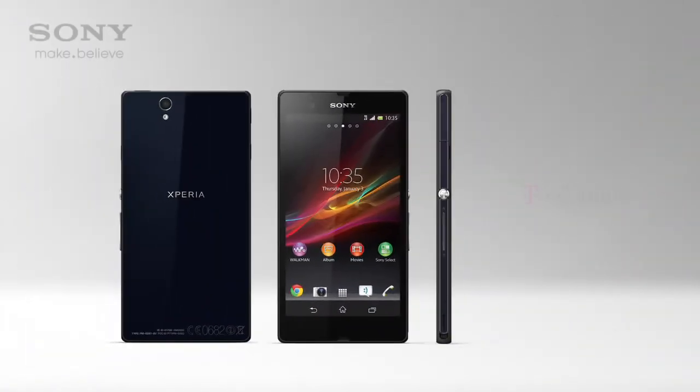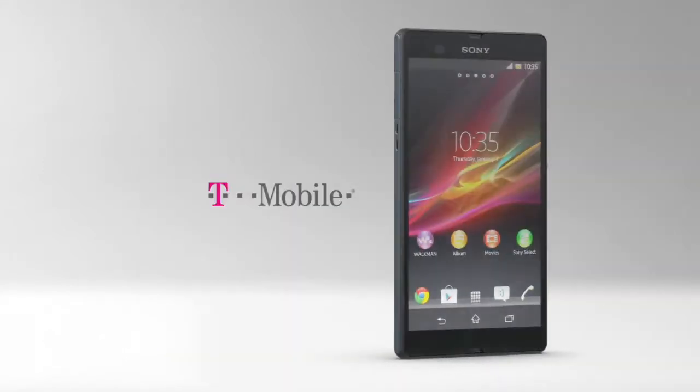Xperia Z. Experience the best of Sony in a smartphone. Exclusively from T-Mobile.